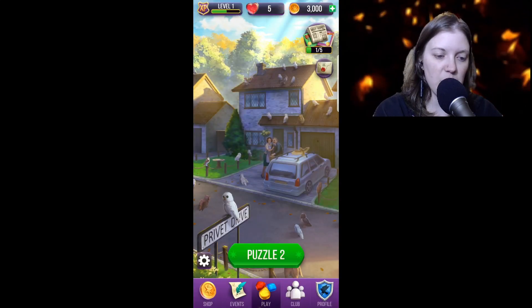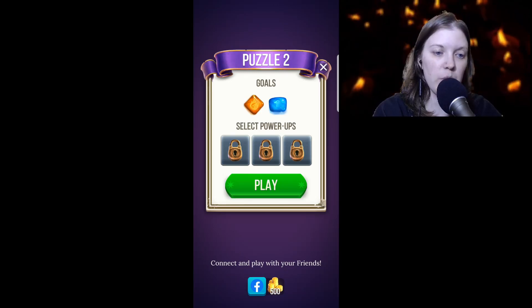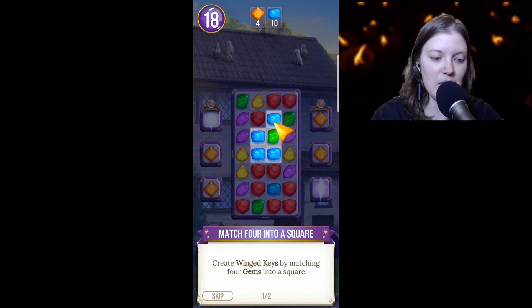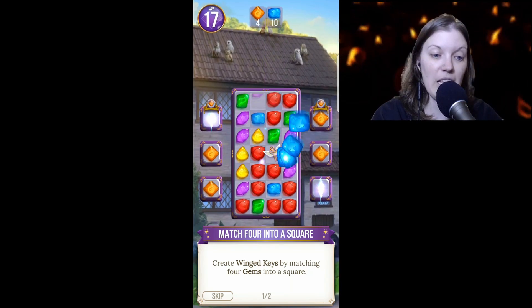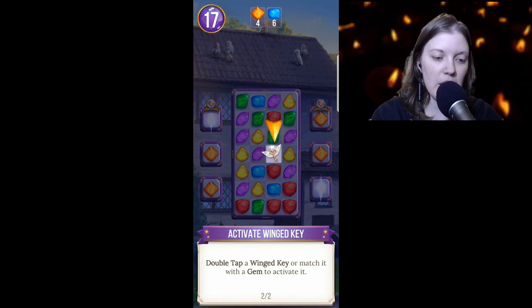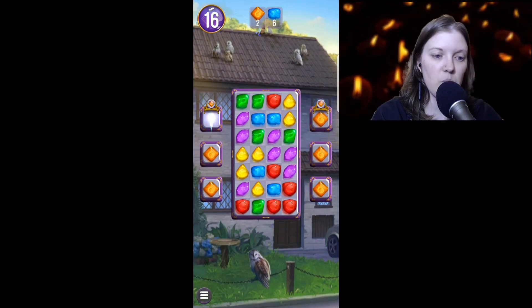We have five lives, we're still in Level 1. Let's do Puzzle 2. Goals are orange and blue gems. Match four into a square to create Winged Keys — we did that already but we didn't get to see what it did. Double tap a Winged Key or match it with a gem to activate it.